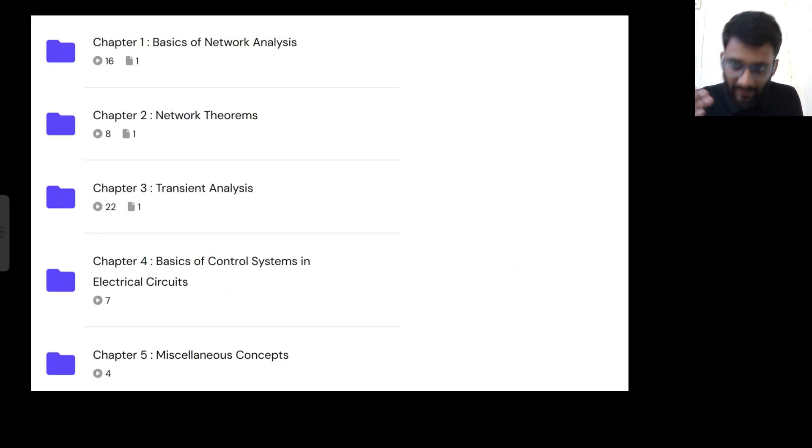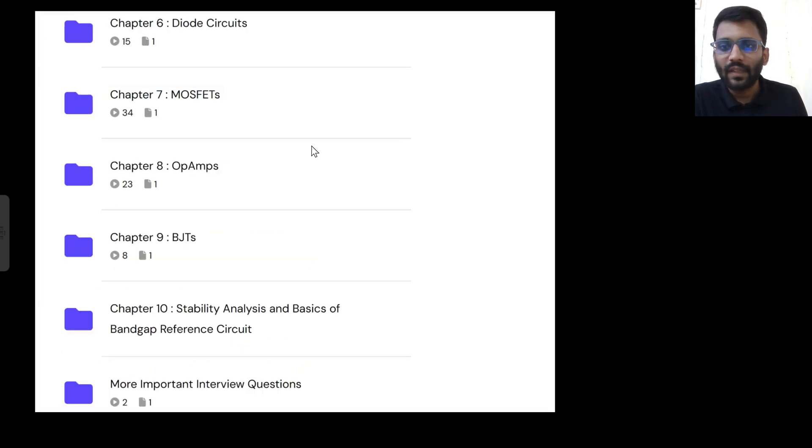The course syllabus includes: basics of network analysis, network theorems, transient analysis, basics of control systems in electrical circuits, and a miscellaneous concepts section where I'll keep adding content. Then diode circuits, MOSFETs, OPAMPs, BJTs, basics of BGR circuits, and basics of stability analysis. Stability analysis is not yet recorded — I will upload it by end of June, along with basics of bandgap reference circuits.